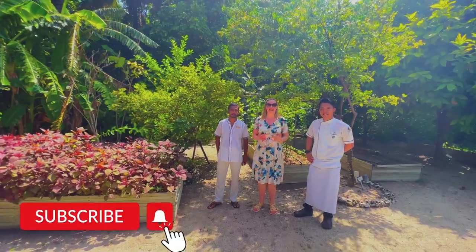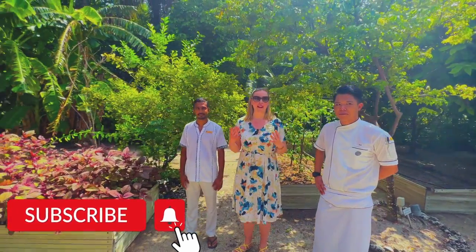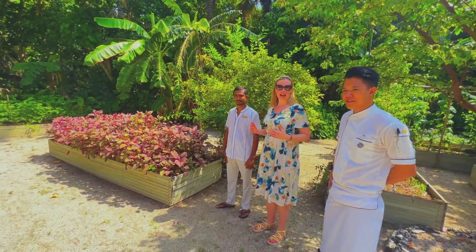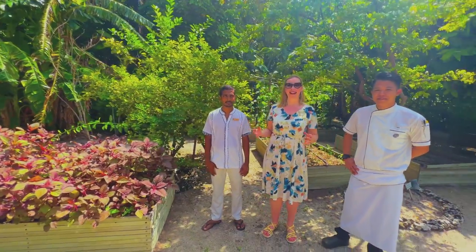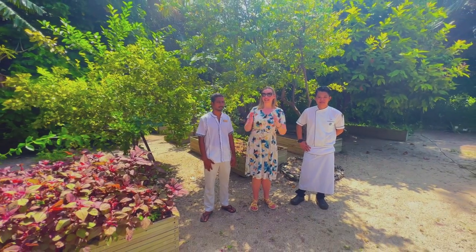I am very excited because now we are going to see a wonderful garden full of veggies and different kinds of herbs. We are here with the chef and Rivera, who is responsible for growing all these beautiful plants here. I cannot wait to see what we will get later on our plate.